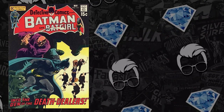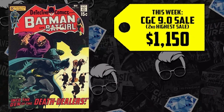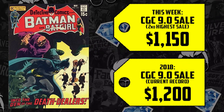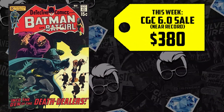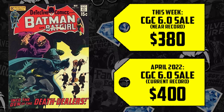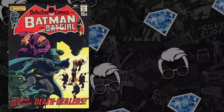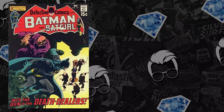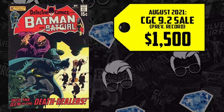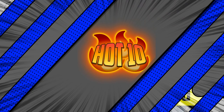We have a CGC 9.0 that had the second highest sale at $1,150, which was just $50 shy of the 2018 all-time high. The 6.0 was just $20 shy of the April high sale of $400. This book is difficult to secure above an 8.0 because of that black cover. We have a 9.2 that hit the market, last selling in August for $1,500, up 6%, now selling for $1,590.